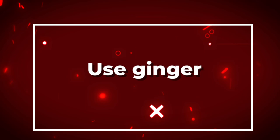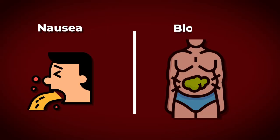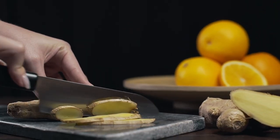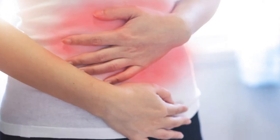Number two: use ginger. Ginger has been used for centuries to treat digestive issues such as nausea, bloating, and constipation. It contains compounds called gingerols and shogaols that have anti-inflammatory and antioxidant properties which can help soothe the digestive tract and reduce inflammation.